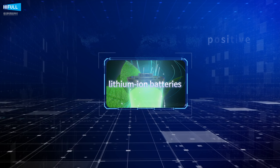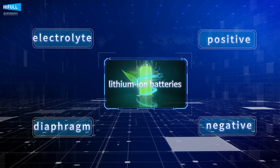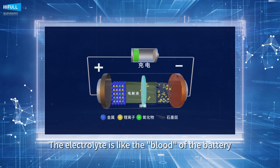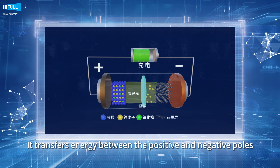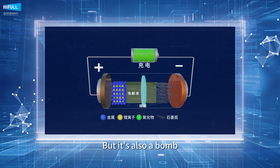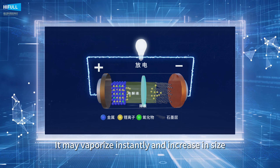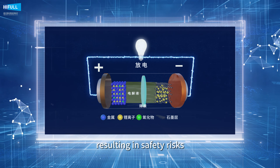In lithium-ion batteries, there are four secret weapons: positive, negative, diaphragm, and electrolyte. The electrolyte is like the blood of the battery — it transfers energy between the positive and negative poles. But it's also a bomb: volatile and permeable in high-temperature environments, it may vaporize instantly and increase in size, resulting in safety risks.